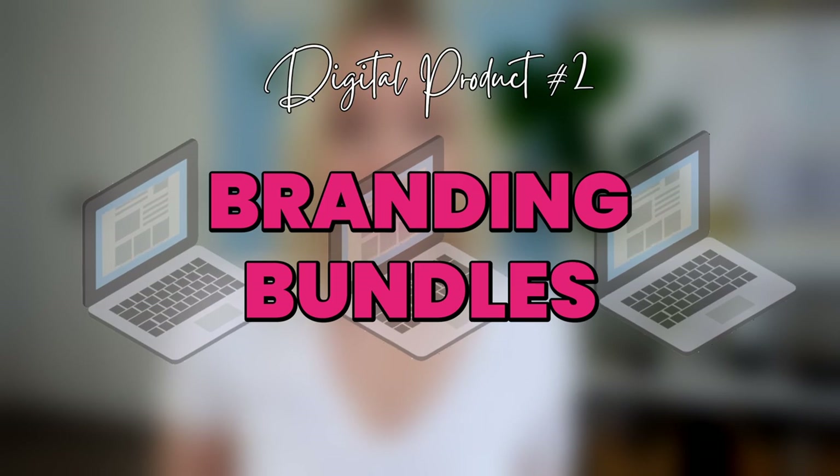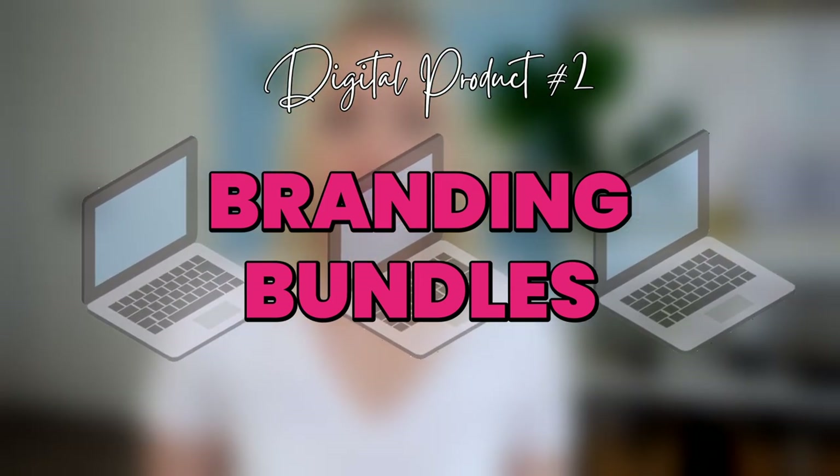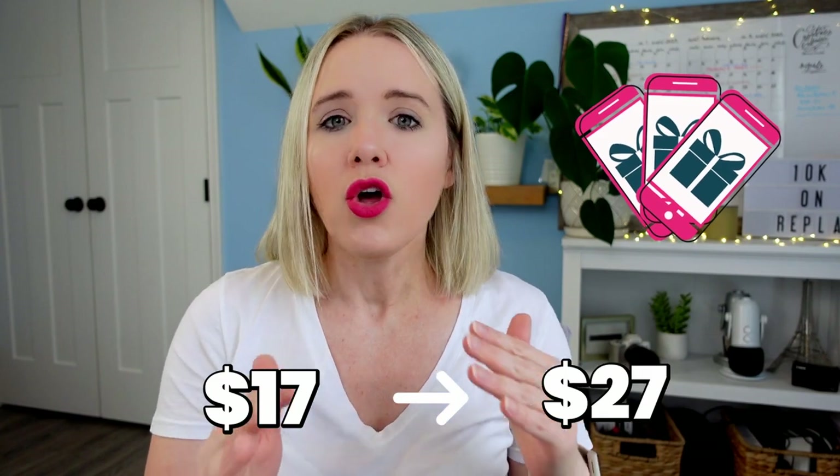Another digital product idea is branding bundles or branding collections. So many people that are just getting started building their business want to look professional, but they're not sure how to get started. They don't have that branding or web design background to understand what colors work well together, what fonts work well together. And if you can bundle these up and share them for like $17 to $27...